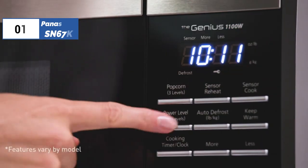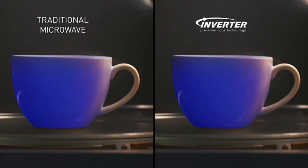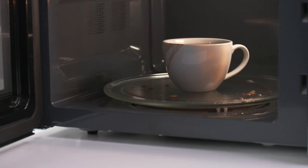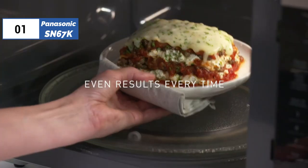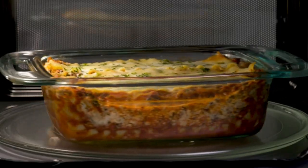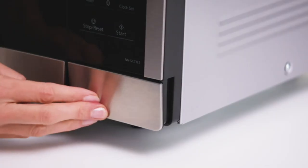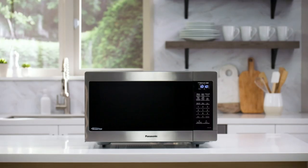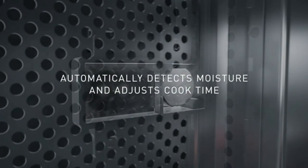Finally, the number one position is dominated by the Panasonic SN67K, known as the best overall option available in the market. Compact microwaves are often associated with lower power capacities, but the Panasonic compact microwave oven breaks that stereotype with its impressive 1,200 watts of power. Its inverter technology ensures even heating and consistent power levels, providing a powerful turbo defrost setting that thaws frozen food quickly and efficiently. Popcorn lovers will particularly love this oven because of its specific settings for three standard popcorn bag sizes, making it an ideal pick for movie nights.